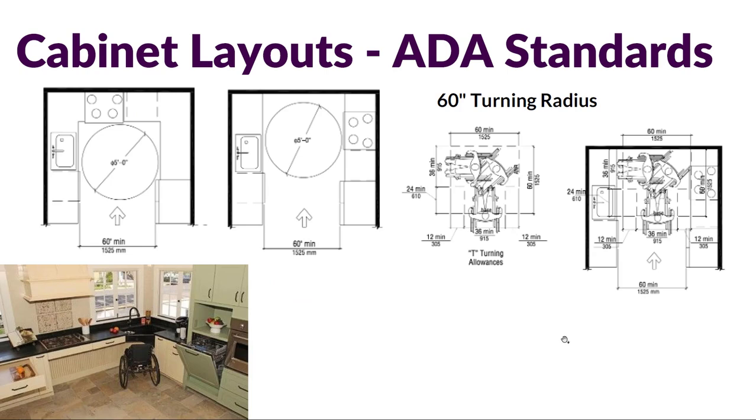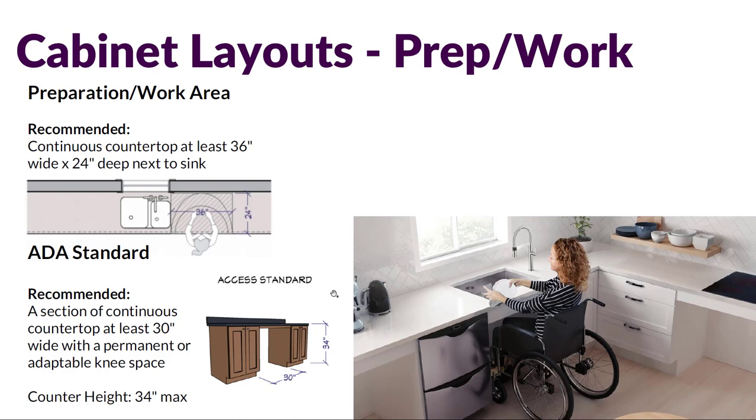For ADA standards, something you absolutely have to think about is the 60-inch turning radius required for a wheelchair — a five-foot diameter, or 60 inches. This is the absolute minimum that allows someone in a wheelchair to navigate and turn around comfortably. There are also T-turning allowances, and the space required in these codes to make that turn is shown separated out and then incorporated into a kitchen space, illustrating the amount of space required to navigate. That's absolutely critical if you're taking ADA requirements into account for kitchen design.